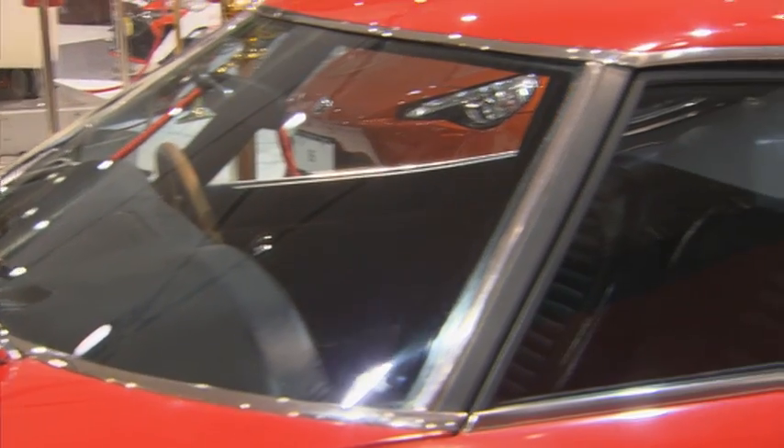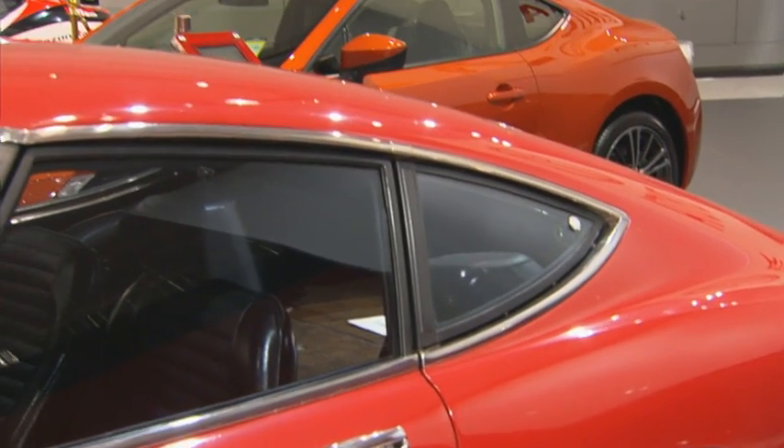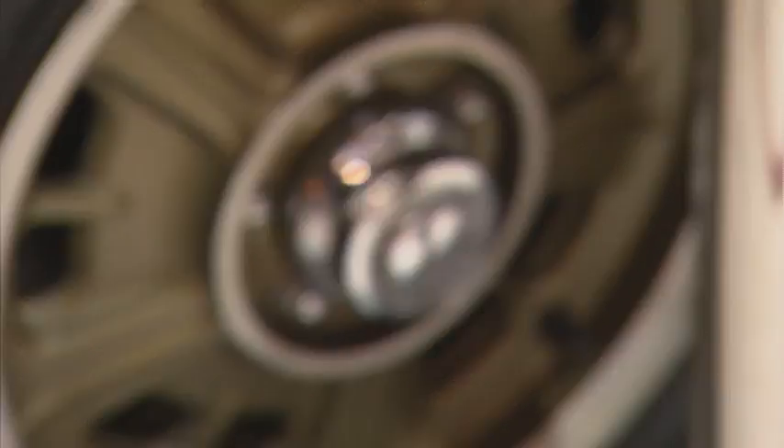Hi, I'm Neil Bates. Hi, I'm Coral Taylor. And we're here at the Sydney International Motor Show on the Toyota stand.